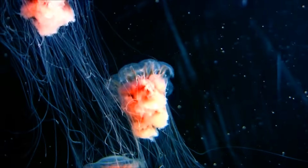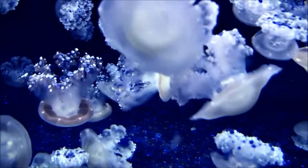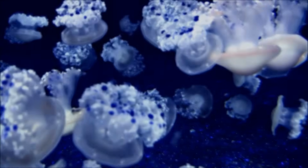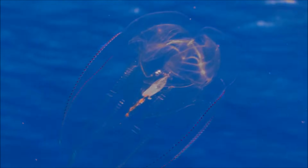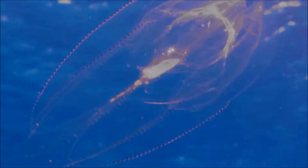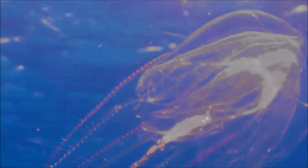They come in many shapes, sizes, and colors. But jellyfish are found in every ocean in the world. If there's saltwater, whether it's warm tropical seas or frigid polar waters, jellyfish are there.